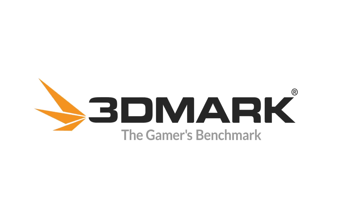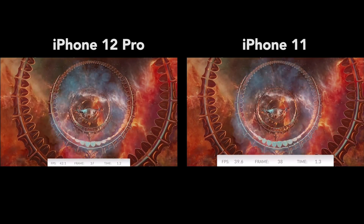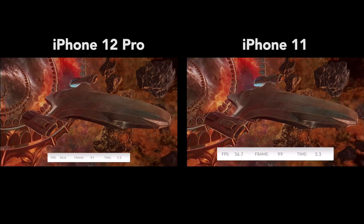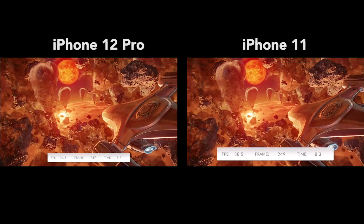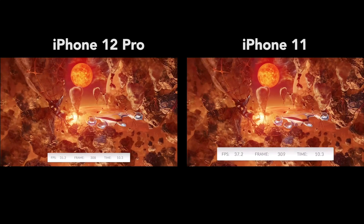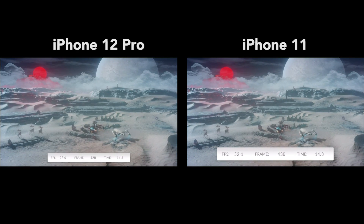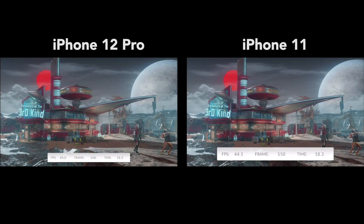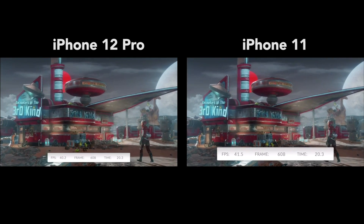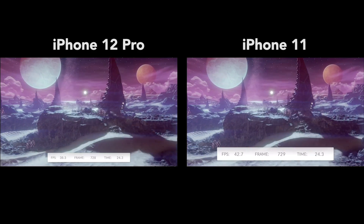First up is 3DMark Wildlife Benchmark. This free app allows you to test and compare the performance of the latest iPhones and iPads with easy-to-use benchmarking tools. For this video, we're using the Wildlife Benchmark mode, which is a quick one-minute test that measures your device's ability to provide high levels of performance for short periods of time.